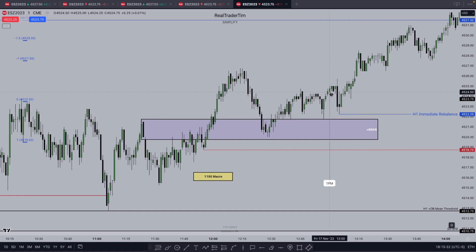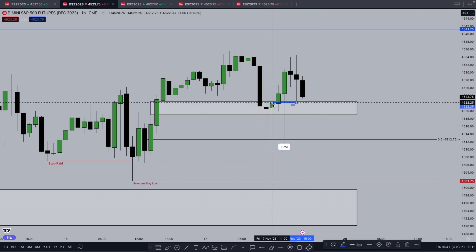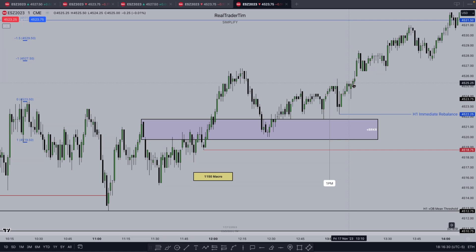At 1 PM we get that hourly immediate rebalance. The high of this wick is 4522.25. The hourly candle at 1 PM opens and we get that hourly power of three: open, low, distribution. Where is the low formed? Not some random place — that immediate rebalance. That's when we start to get speed. If you watch that immediate rebalance video I posted, this was a great example. You can see the immediate rebalance on higher time frames and then go look within those wicks on lower time frames — whether you're executing on 30-second, one-minute, or five-minute — it's a useful tool for understanding speed and what to expect when to expect these things.